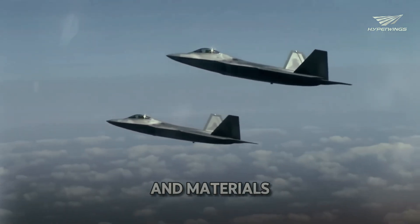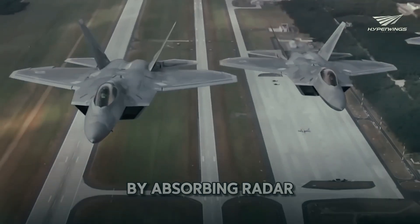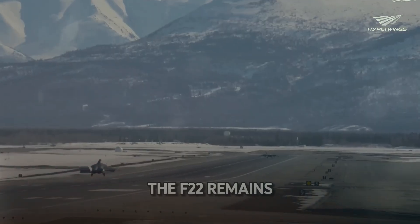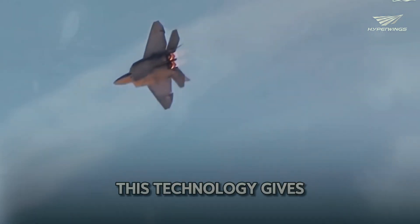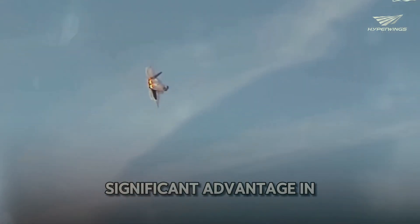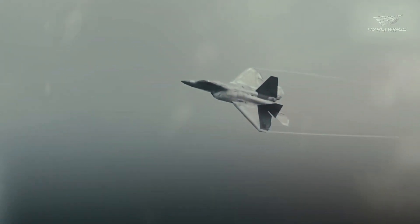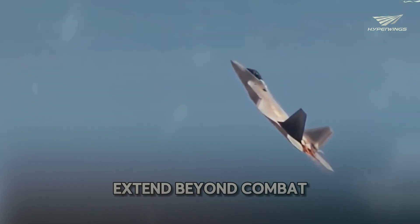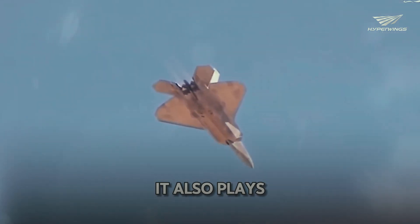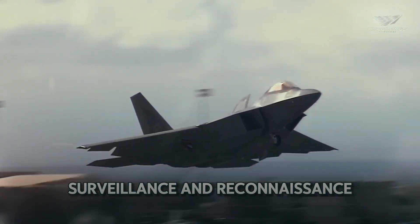The jet's coatings and materials play a crucial role in its stealth capabilities. By absorbing radar waves, the F-22 remains virtually invisible to enemy radar, giving it a significant advantage in combat — allowing it to strike without warning. The F-22's operational capabilities extend beyond combat missions; it also plays a crucial role in intelligence, surveillance, and reconnaissance.